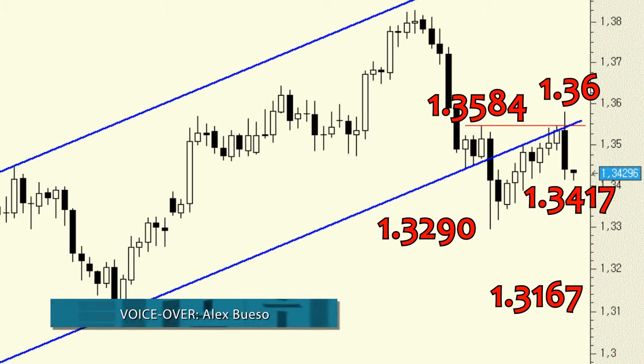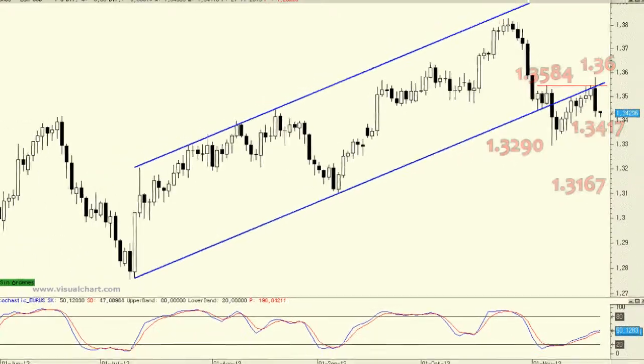The main area of resistance to watch now comes in at 1.3579.